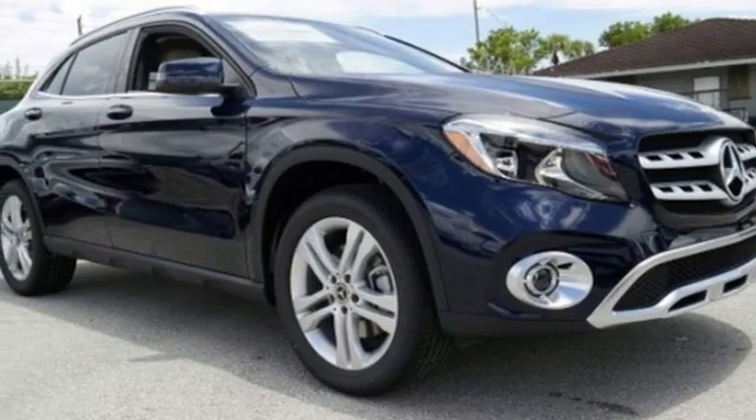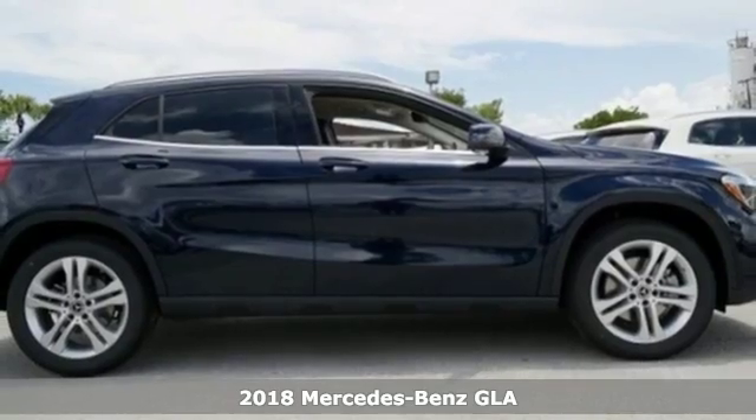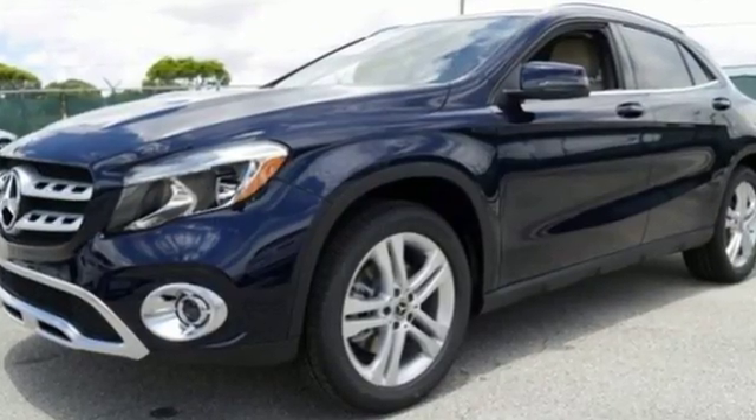It's a 2018 Mercedes-Benz GLA. The muscular shape inspires you from the outside and ignites you on the inside. There's a pleasing flow within the cabin, complemented by ambient interior lighting.